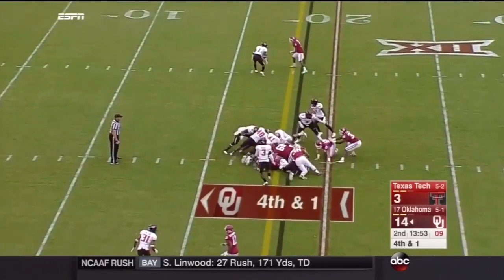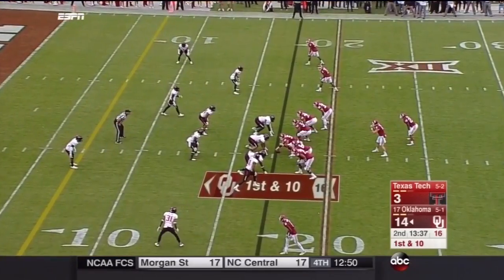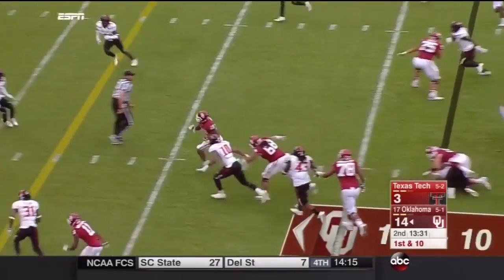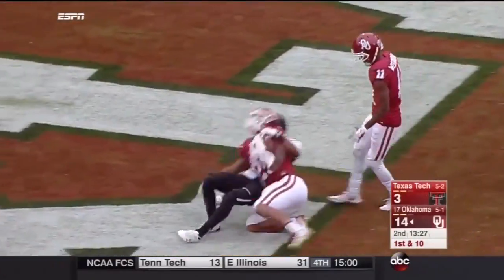Big play here, and Mayfield is able to convert, diving ahead for the first down. Averaging about 8 yards a carry in the run game in the first quarter. Mixon breaks a tackle in the backfield, and then Joe Mixon with a head of steam spinning to the end zone. Touchdown, Oklahoma.